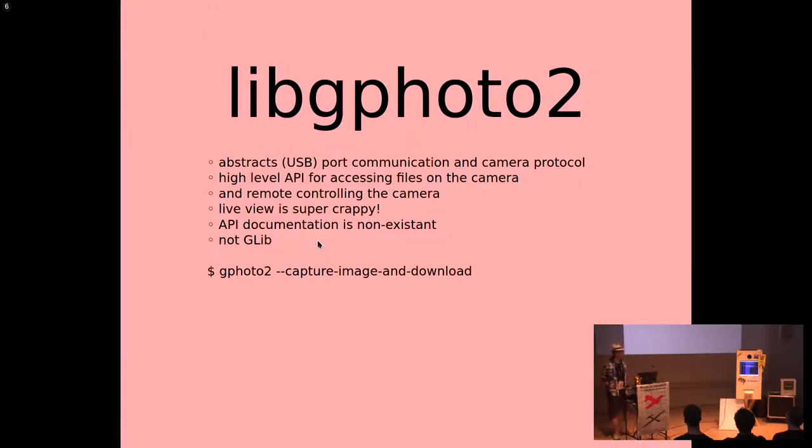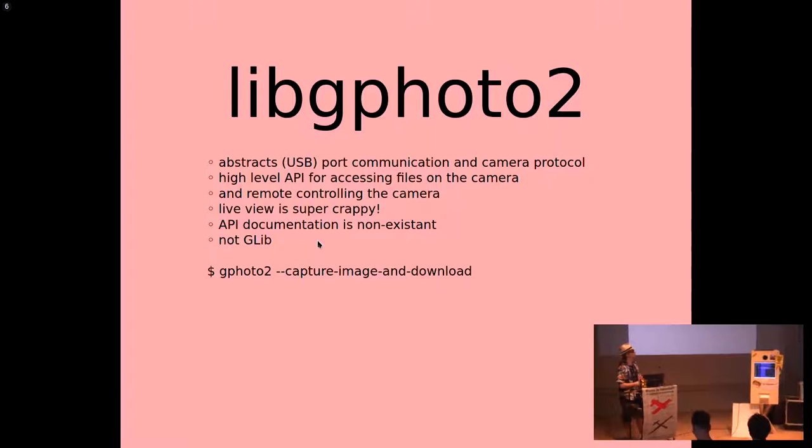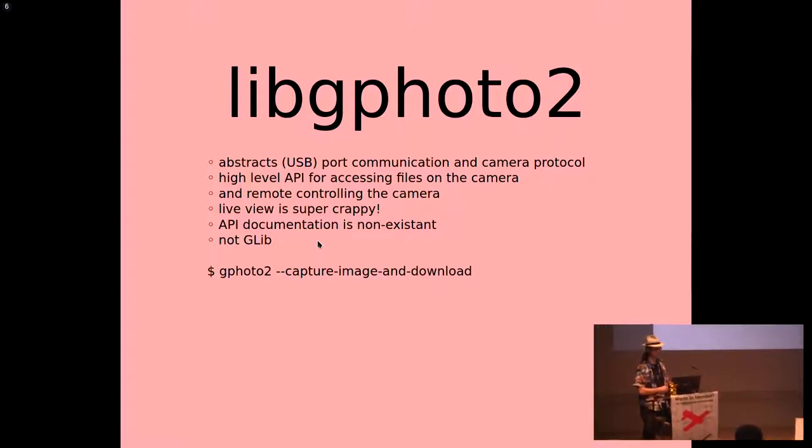The first part is libgphoto2. This is an abstraction for basically every digital camera that exists — about 2,000 or so supported, more or less. You have a pretty high-level API and you just tell it: take a picture, download the picture, take preview video. It does it all for you without dealing with separate camera drivers or manufacturer specialties. It makes things really easy, but it's also a little tricky. It doesn't work perfectly yet, and the documentation is not very extensive.